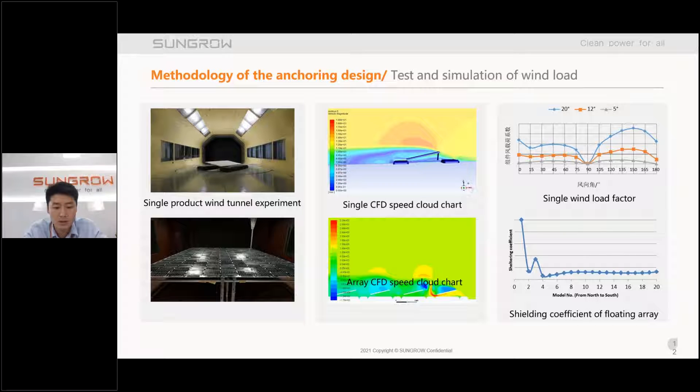The wind load is the main load on the PV array. SunGrow has conducted single and array wind tunnel experiments to research the shape factor and shelter factor. The curve shows that the shape factor changes with different PV inclination and wind direction. As for the shelter factor, it shows stability after five rows of the PV array. According to the results of the experiment, we can correct our CFD method.